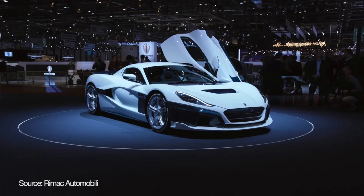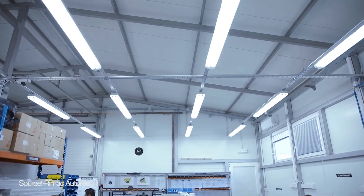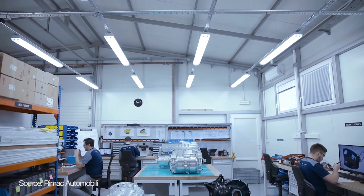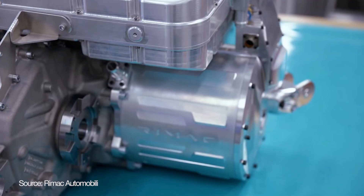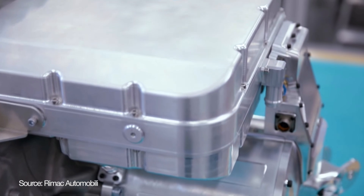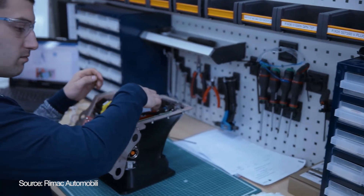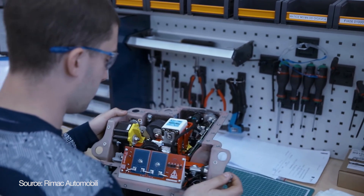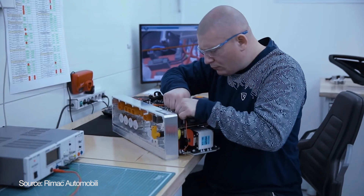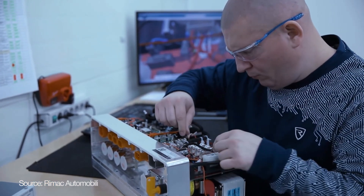Rimac is a company that also makes electronics, drivetrains, battery systems, and full technology solutions for global auto manufacturers — for top car brands like Porsche, Koenigsegg, Aston Martin, even Hyundai. They've also delivered battery systems to Mercedes and Jaguar, among others. This is how they've financed most of their business through organic growth, enabling their own supercar research and production. For their own cars, Rimac produces almost all parts in-house: logic boards, controlling electronics, welding, lights, interior, and overall design.